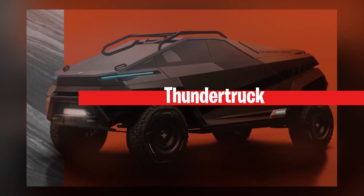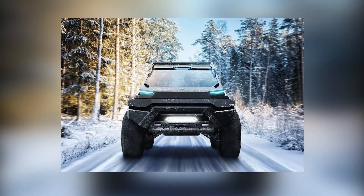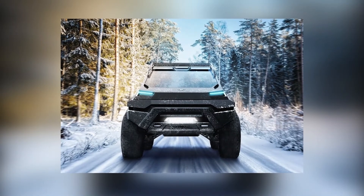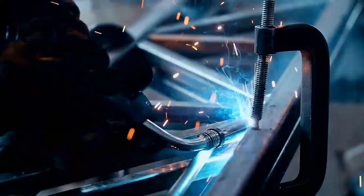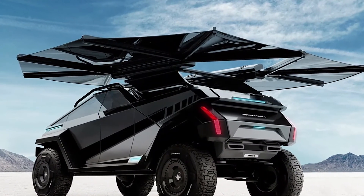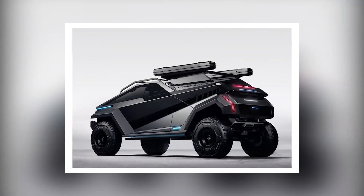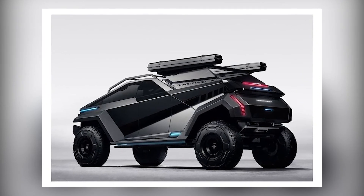Anyone who feels they need a Thundertruck in their life is certainly curious about its cost and availability. However, since the idea is just a concept at this point, there are no details regarding pricing or availability, and no word on how far the truck is from manufacturing or whether it will ever make it to production. While we likely won't see the Thundertruck in the wild or on the streets anytime soon, this design concept from Wolfgang IP has certainly captured the imagination and interest of people across the world.